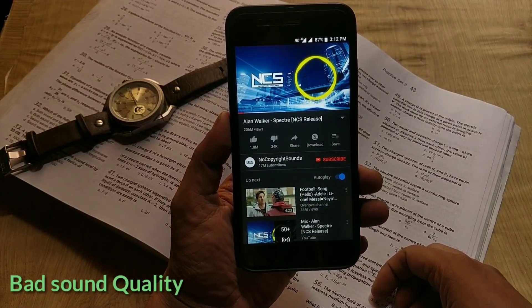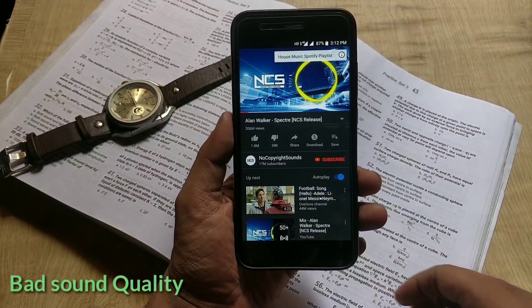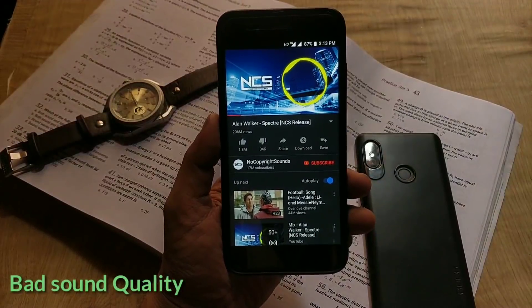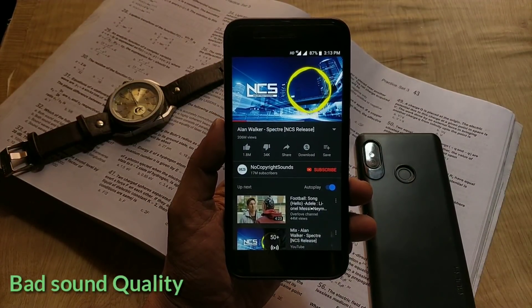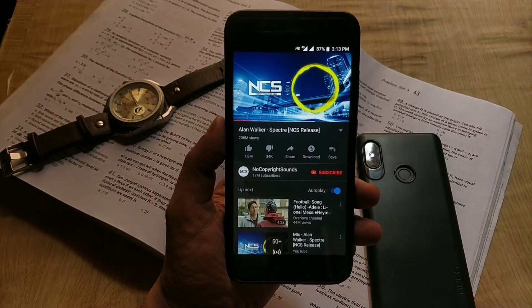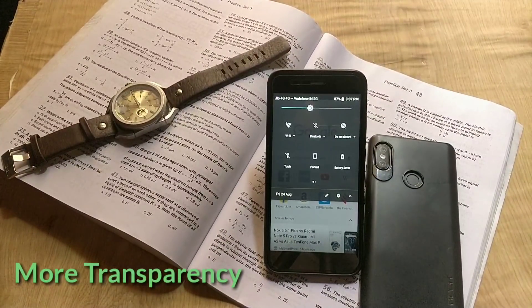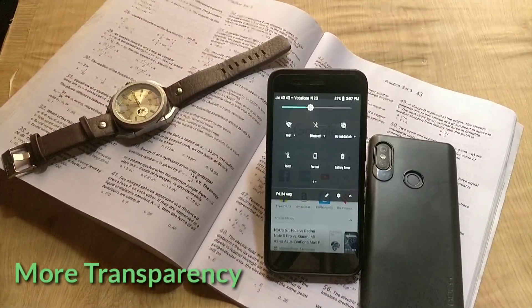Another thing I noticed is the sound via loudspeaker. I tested playing many songs via the phone speaker and I feel the speaker audio is too flat and not that good. It was good with the previous update, but with this new update the audio sounds cracked.